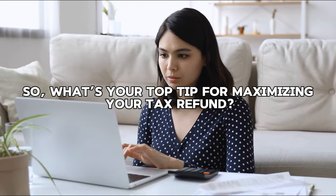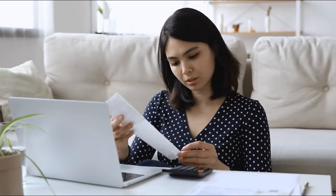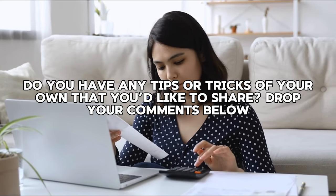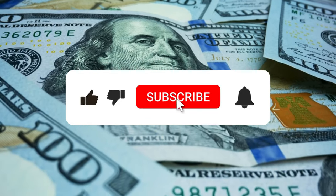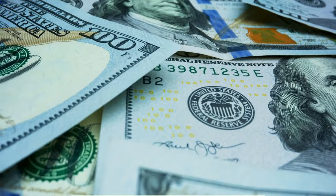Well, that's it for today. What's your tip for maximizing your tax refund? Have you tried any of the strategies we discussed today? Do you have any tips or tricks of your own you'd like to share? Drop your comments below. Before you go, don't forget to check out our recent video on 'Your Money, Your Way: Creating a Financial Plan to Your Lifestyle.' Make sure you hit that subscribe button and press the bell icon. Thanks for watching.